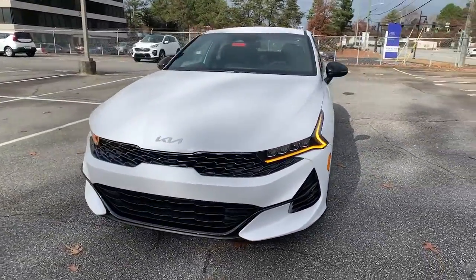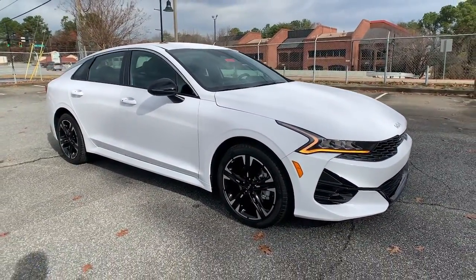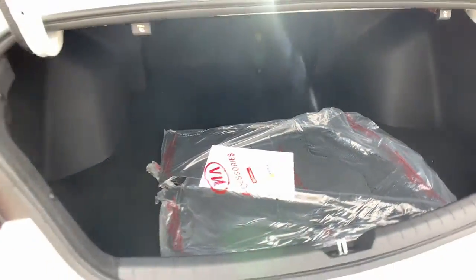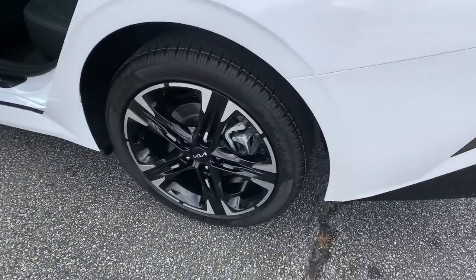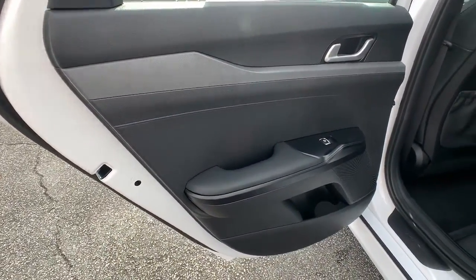These are just some of the great options this vehicle comes with: all-wheel drive, keyless entry, navigation system, heated mirrors, lane-keeping assist, keyless start, satellite radio, fog lamps, backup camera, and Wi-Fi hotspot.